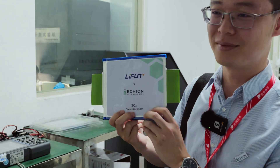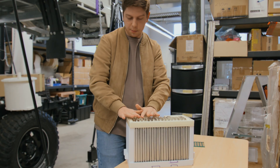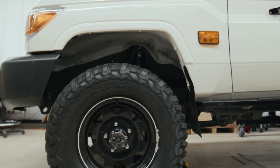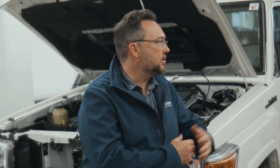I'm Nathan from Echion. Echion has developed the XNO lithium-ion battery chemistry for the anode, and this is an extremely high power density battery. It's great for hybrid systems where you need that power for braking and for acceleration, and you want to couple it with existing drivetrains such as diesel drivetrains.